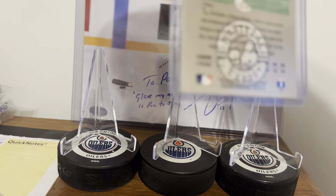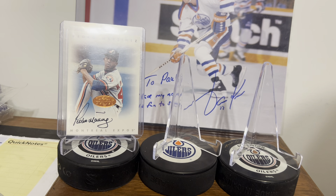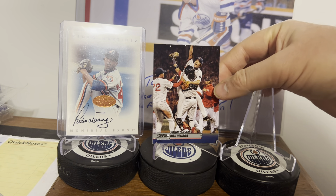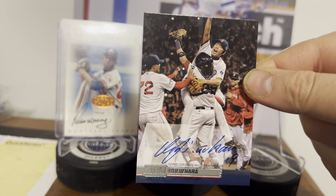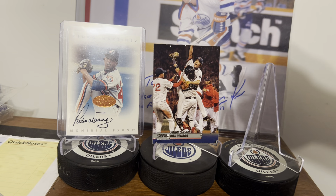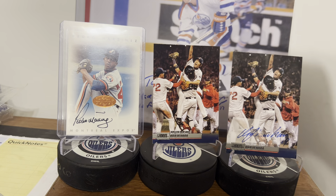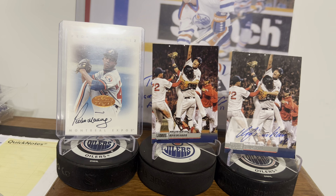Montreal Expos Pedro Martinez Leaf Signature Series autograph — that's when I first became a Pedro fan. There's a cool baseball card; it's actually a throw-in but goes nicely to the collection. And this was a buy-it-now — I feel like I might have overpaid. But the perfect baseball card: Koji Uehara, final out, World Series, autographed. I don't care if I ever get another Koji Uehara baseball card because that one's just perfect.